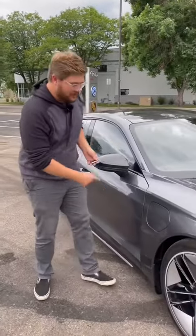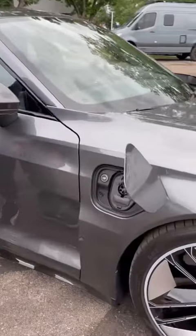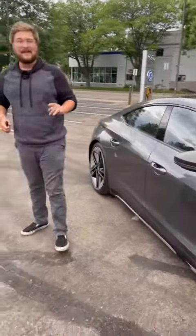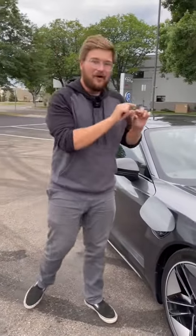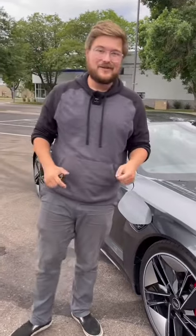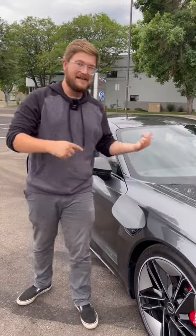One of the best parts about the e-tron GT is it's based on the Taycan platform, which means it can charge here on CCS at up to 270 kilowatts. And more importantly than the peak rate, it can hold that charging speed pretty deep into the pack, making long-distance trips a breeze. Our average time charging with the Taycan is about 12 minutes on road trips — I expect this to be right about the same.